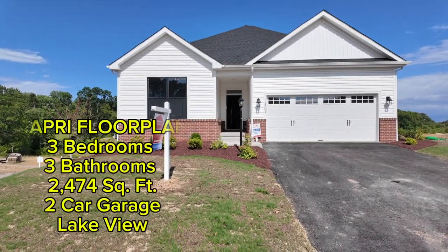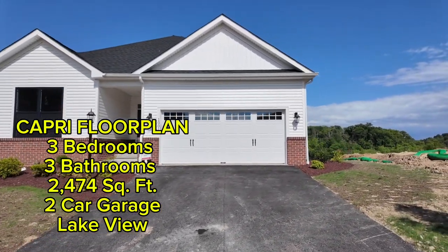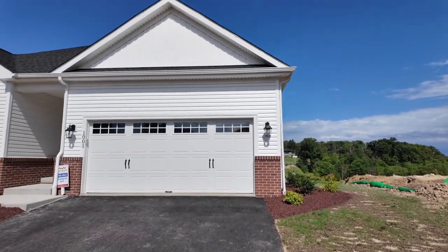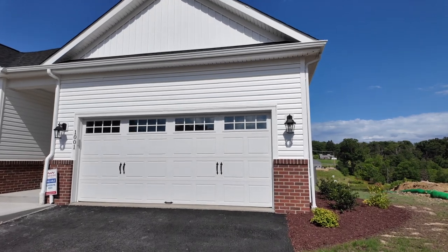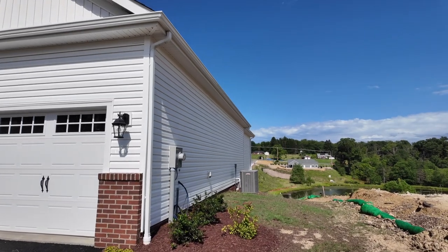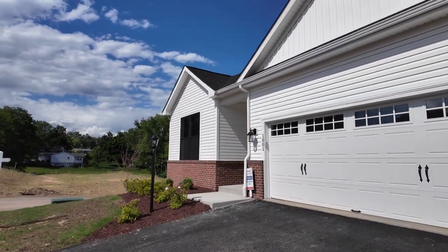Welcome back to the channel. We're back at Lakeside Village with Weaver Homes, checking out the Capri — a three-bed, three full-bath home. You've got to see this view. We're walking in now. This is the spec home, ready for move-in. You've got a two-car garage out front, a little brick on the bottom and siding on the top half. It's a lot bigger than it seems from the outside.